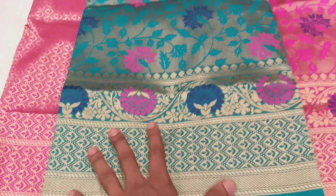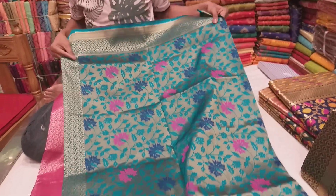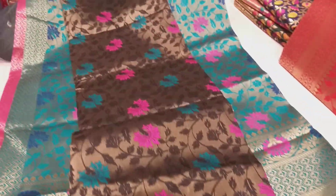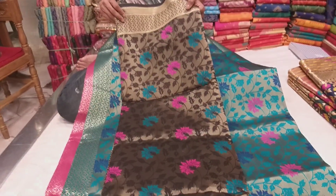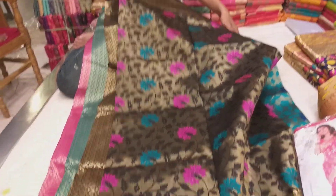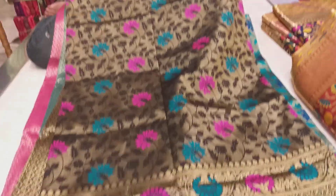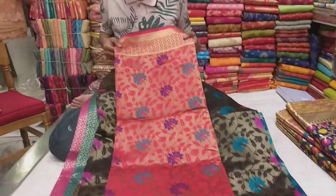This is a very beautiful color. This is a black color. Do you understand? What is this? It is a black color, this is a pink color, this is a beautiful color, this is a red color. This is a unique color.